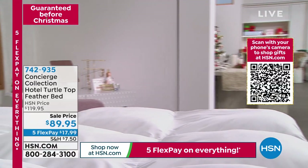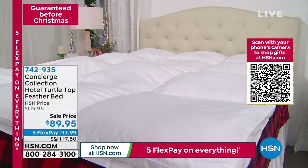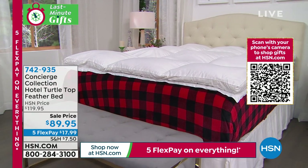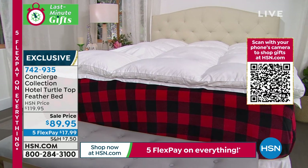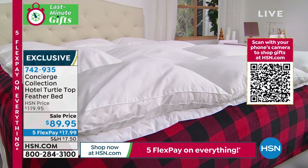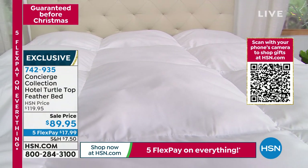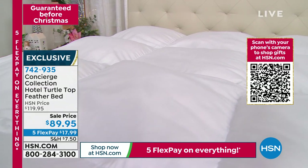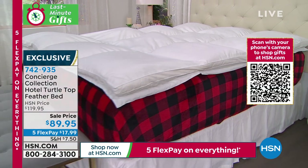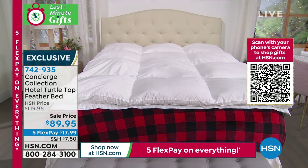Speaking of first time, this is probably the first time you've seen this. This is called the Hotel Turtle Top Feather Bed — it is brand new. It is a feather bed that has no quills, perfectly designed as the feather top. Unlike most feather beds, it's only $89.95. It is water and stain resistant on the top. Look at how much fluff that gives you — that is incredible. It's exclusive here, from our top-of-the-line concierge collection hotel line. That $89.95 is the same price whether it's twin, full, queen, king, or California king.